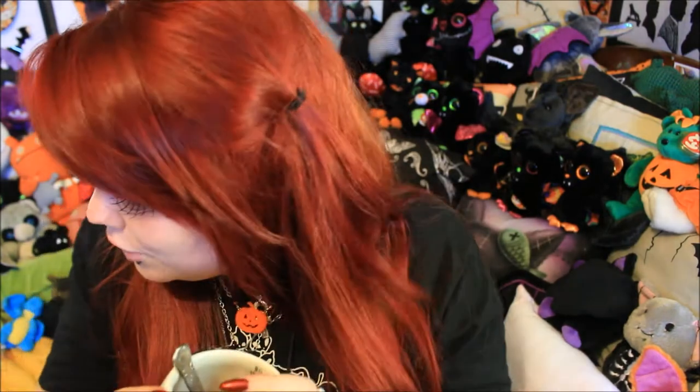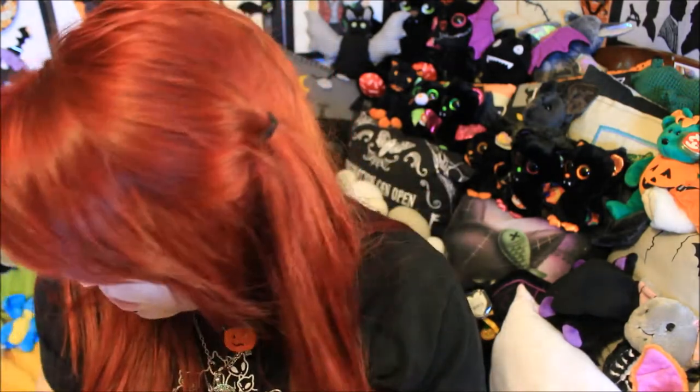Hi guys, so today I have a very exciting haul for you — this is a spooky jewelry haul. On Facebook this popped up as a suggestion and when I saw it I pretty much died and turned into a ghost, I absolutely loved it. I went and contacted the lady who owned the store and was able to get one of these gorgeous necklaces. This is an Etsy store called Dale of the Dead and I will link them down below along with all of their relevant social media.